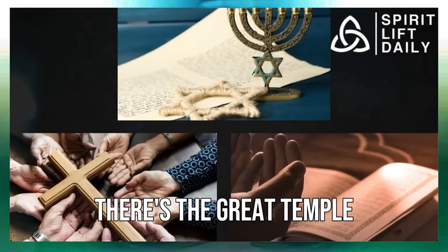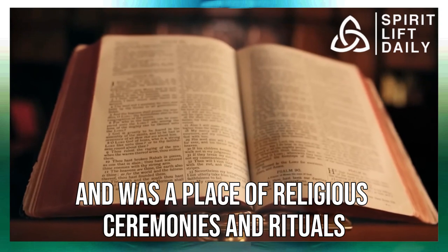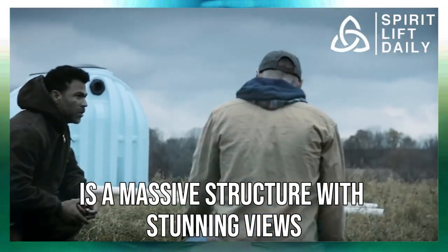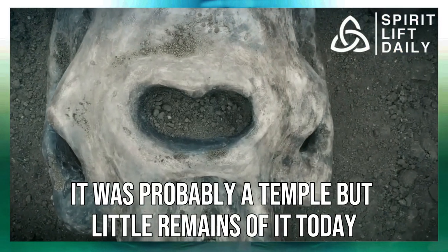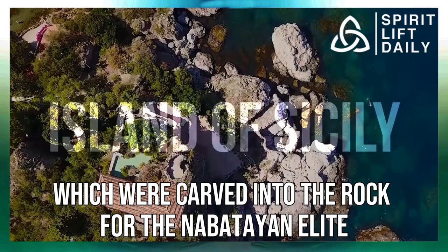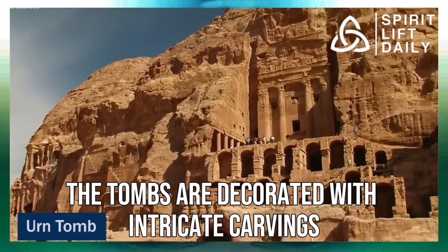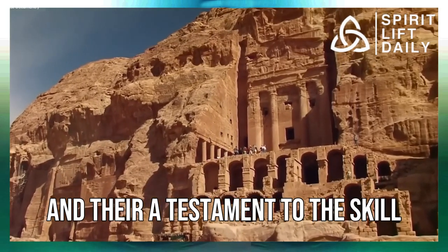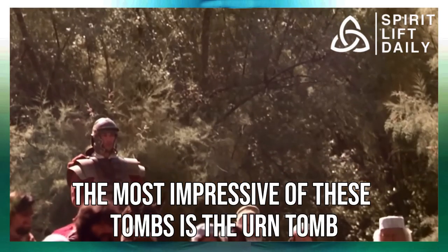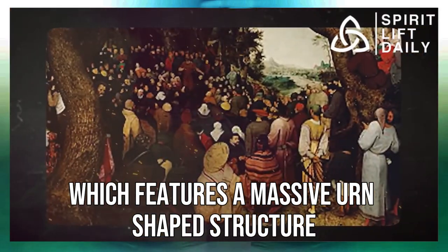There's the Great Temple, dedicated to the Nabataean gods and used for religious ceremonies and rituals. The Monastery, located high up on a mountain, is a massive structure with stunning views — it was probably a temple, but little remains of it today. There are also the Royal Tombs, carved into the rock for the Nabataean elite, decorated with intricate carvings that are a testament to the skill and artistry of the craftsmen of the era. The most impressive of these is the Urn Tomb, featuring a massive urn-shaped structure carved into the rock.